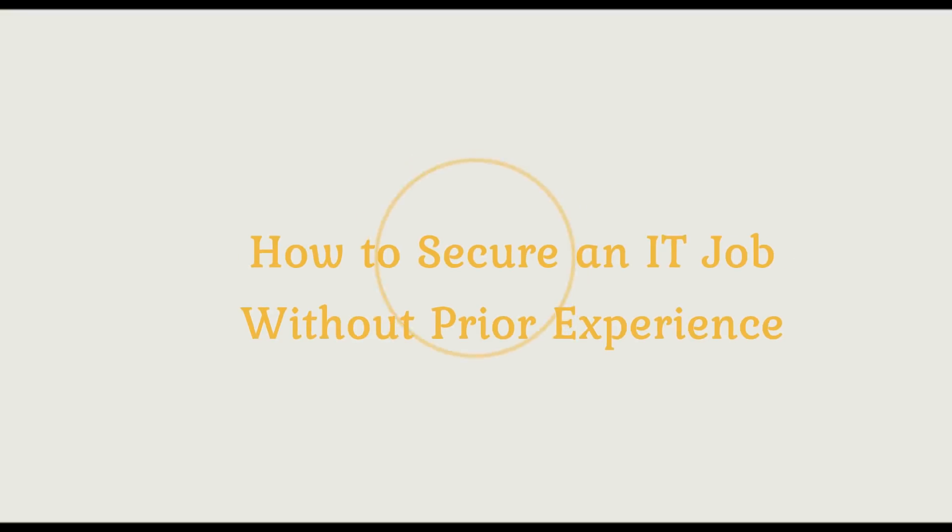Hi guys, welcome back. So we're actually going to talk about five key elements on how to secure an IT job without prior experience. It's actually very important for you to know that IT jobs are one of the most amazing jobs out there right now. You can do really well whether you're working as a developer, software engineer, product designer, UI/UX, back-end, or front-end — whatever field you find yourself in within IT, you could actually make a lot of money.